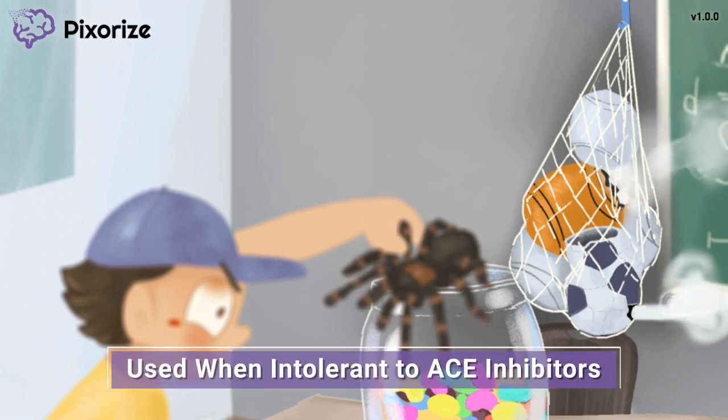Now you might be thinking, aren't ACE inhibitors also used for treatment of high blood pressure? Both ARBs and ACE inhibitors can be used to treat hypertension. However, there are important distinctions between these two drug classes. ARBs are usually prescribed only when a patient is intolerant to ACE inhibitors. In other words, ACE inhibitors are preferred as first-line agents over ARBs for the treatment of high blood pressure, because ACE inhibitors have been demonstrated to reduce all-cause mortality in patients, while ARBs have not.